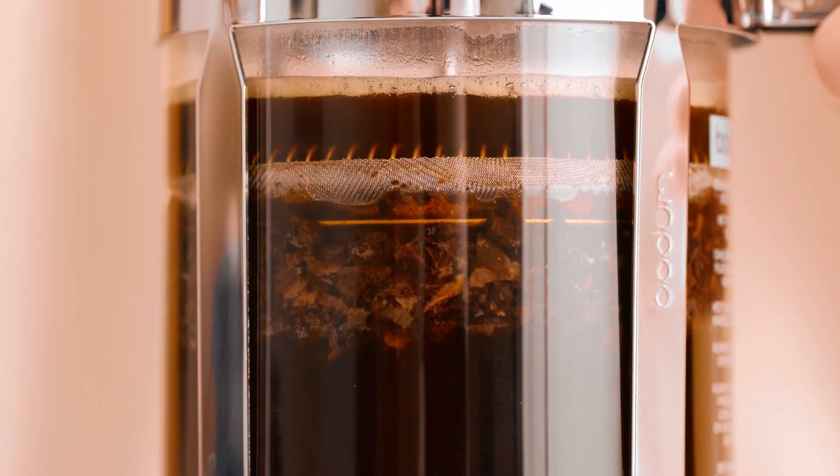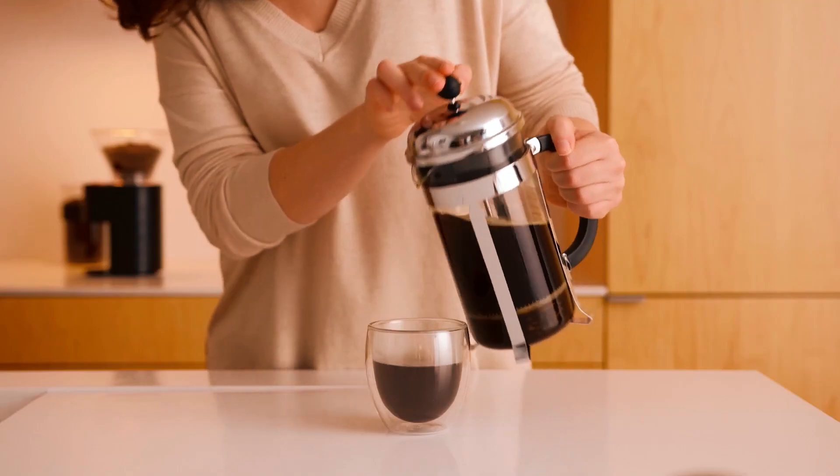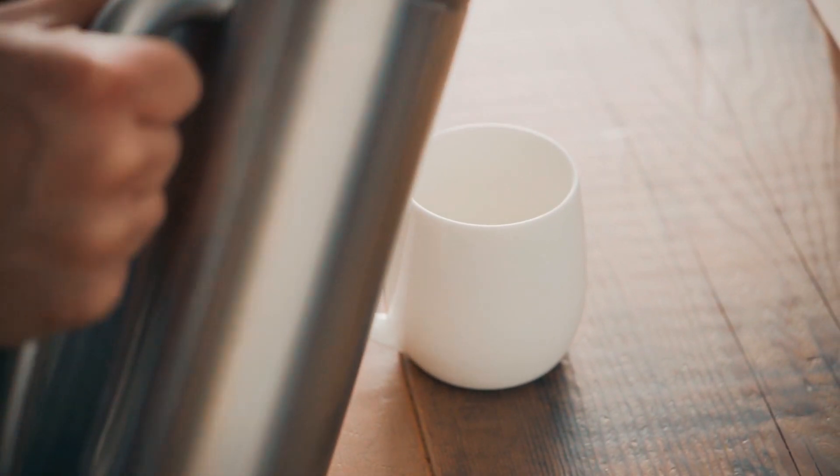The three-part stainless steel plunger with a mesh filter extracts aromatic oils and subtle flavors, enhancing the coffee's richness. Ideal for coffee enthusiasts, it makes three cups of coffee — four ounces each — and is dishwasher safe for convenience.